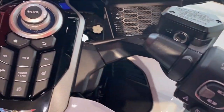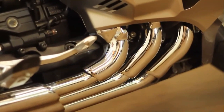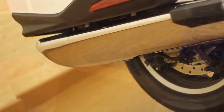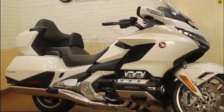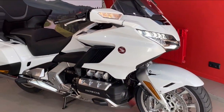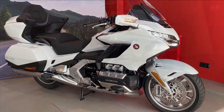Four riding modes are available: Tour, Sport, Econ, and Rain, along with Honda selectable torque control on Gold Wing Tour models only, Hill Start Assist, optimized cruise control, and an electronically controlled combined braking system with ABS. Gold Wing DCT and Tour DCT models also feature walking mode for creeping forward and backward, saving curb weight through the absence of a reverse idle shaft.